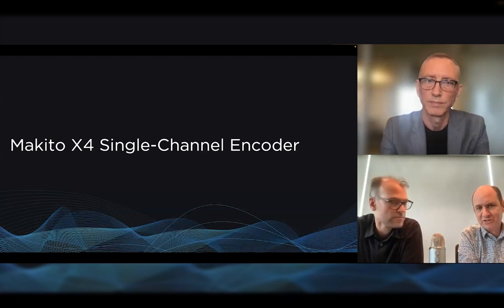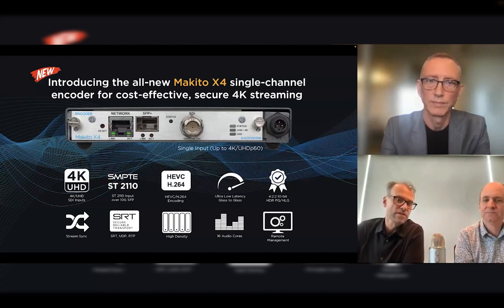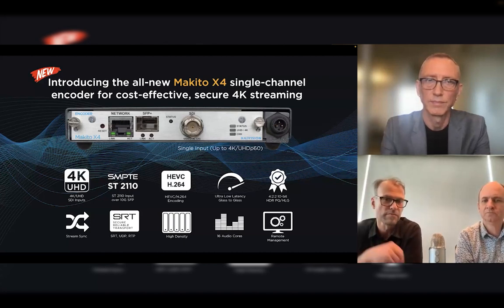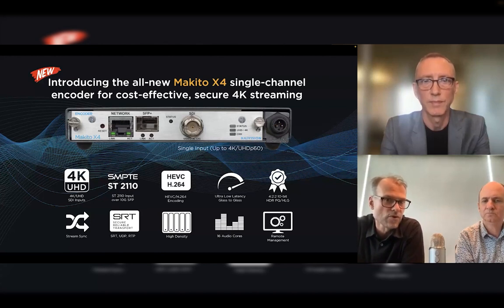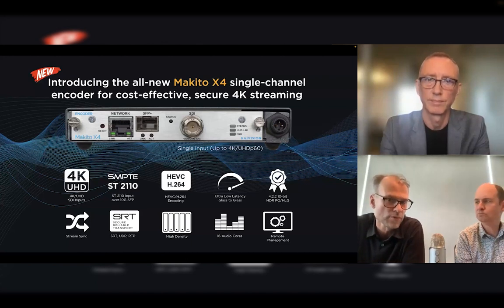We also introduced the Makito X4 single channel encoder at NAB. It has the same features as the Makito X4 Quad HD version — same form factor, same full-size BNC, same resolution up to 12G or 4K UHD, with the 2110 interface and everything else derived from the X4 platform. It's really for deployments where you don't necessarily need that same level of density, though when you populate an MB6 — one rack unit, six slots — the density is still pretty significant. For applications with a single source, it's a perfect companion.